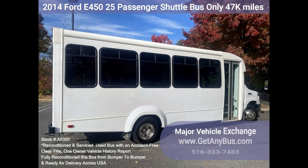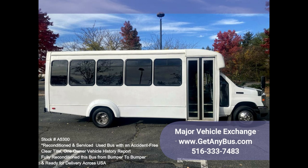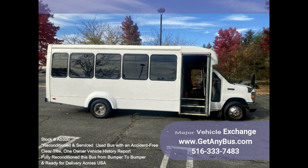All electrical and mechanical equipment is in proper working order, and the tires are very good to excellent. Clean, comfortable, and perfect as an adult shuttle, activity, and outing vehicle for church groups, casino runs, schools, and universities.